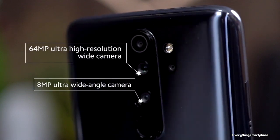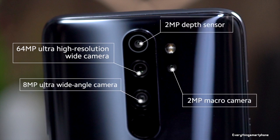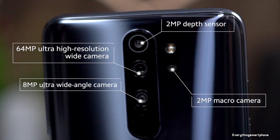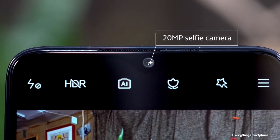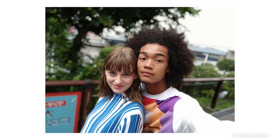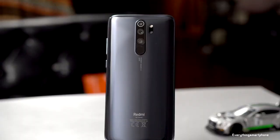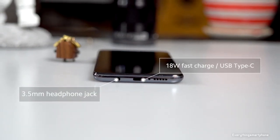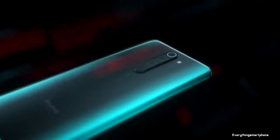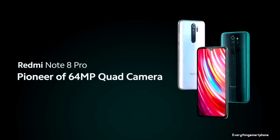For the main camera, the Redmi Note 8 Pro has a quad-camera setup: a 64MP main shooter with f/1.8 aperture, an 8MP ultrawide lens with f/2.2 aperture, a 2MP dedicated macro camera with f/2.4 aperture, and a 2MP depth sensor lens. On the front, it has a 20MP selfie camera with f/2.0 aperture. It runs Android 9 Pie with MIUI 10, has a 4500mAh non-removable battery with 18W fast charging, and is available in six color variants: Black, Red, Blue, White, Deep Sea Blue, and Midnight Blue, weighing around 200 grams.